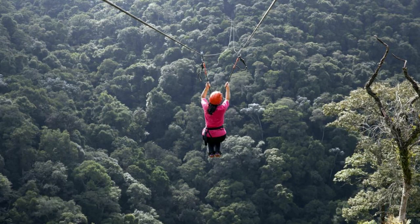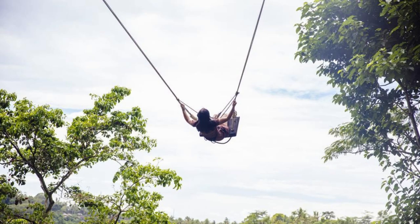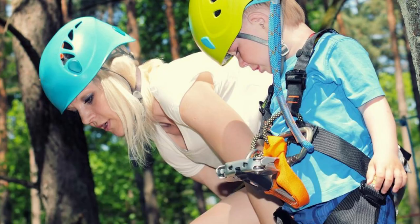Experience the thrill of ziplining through the treetops of El Salvador's lush rainforests with exhilarating zipline adventures. Soar through the canopy on ziplines ranging from gentle glides to heart-pounding descents, offering panoramic views of the forest below. Feel the adrenaline rush as you zip past waterfalls, over rivers, and across valleys, surrounded by the sights and sounds of the jungle. Zipline adventures are a must-do activity for adrenaline junkies and outdoor enthusiasts looking for an unforgettable experience in El Salvador.